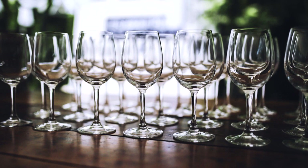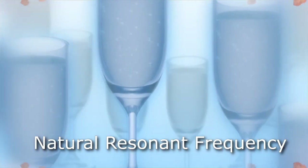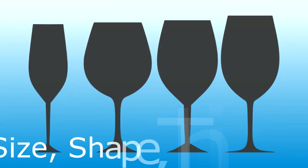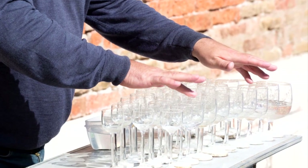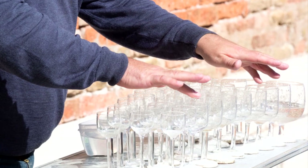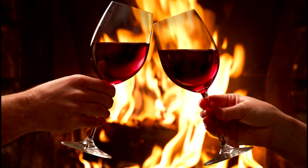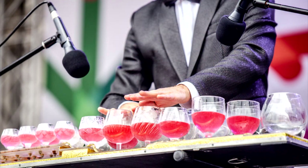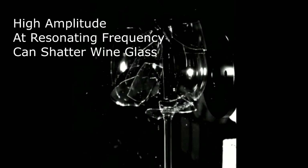Now let's look at wine glasses, which are a good way to demonstrate resonance and also why more is not better. Like tuning forks, wine glasses have a resonant frequency that depends on their size, shape, and thickness of the glass. Frequency resonance can make a wine glass sing when you slowly rub your finger around the rim of the glass, if you have a very nice crystal wine glass. You can also tap the wine glass gently and hear the note. You can make the same wine glass shatter if the amplitude of vibration becomes too great.